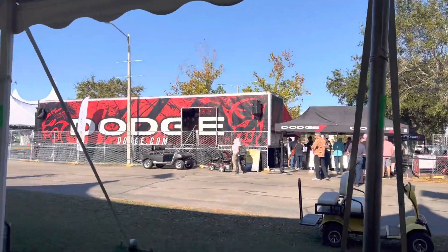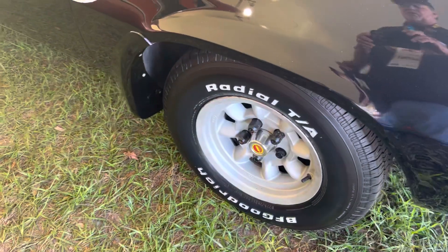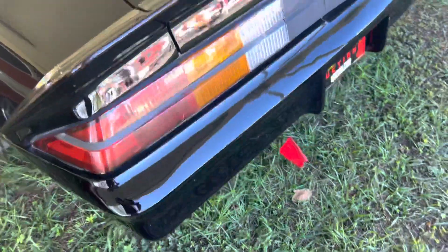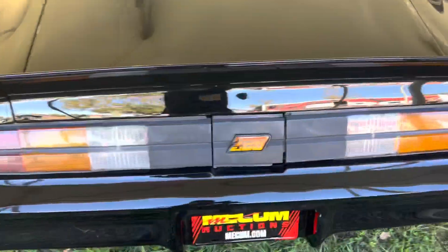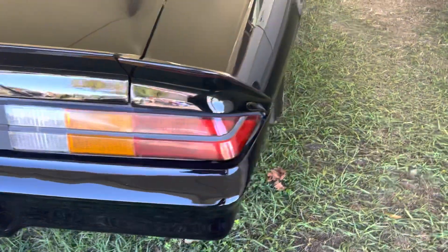We've got that no-cut experience over here today. Odd wheels — I don't think I've ever seen those wheels. The car is beautiful. It is simply amazing. I've never seen one, and I think that it is so cool.